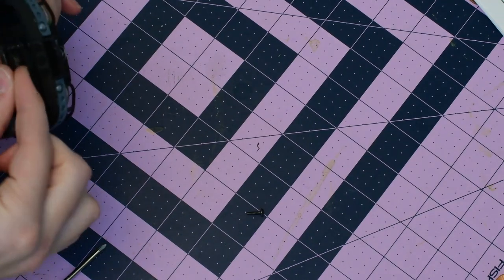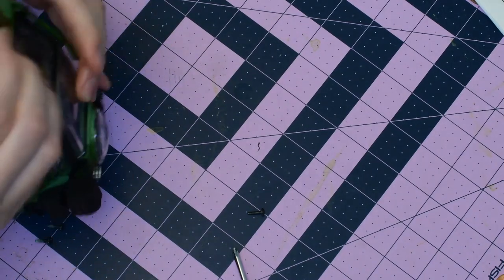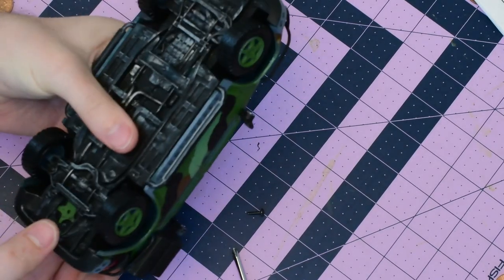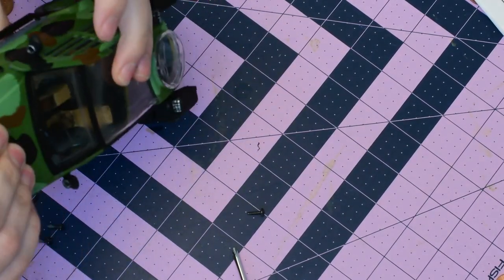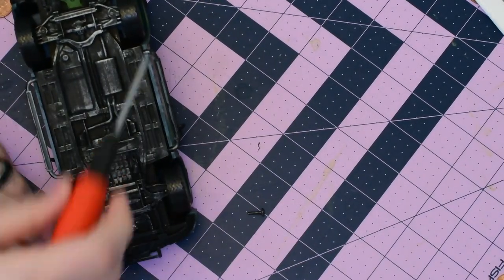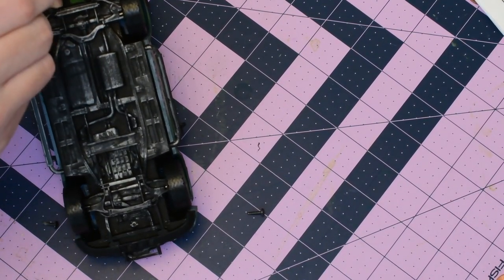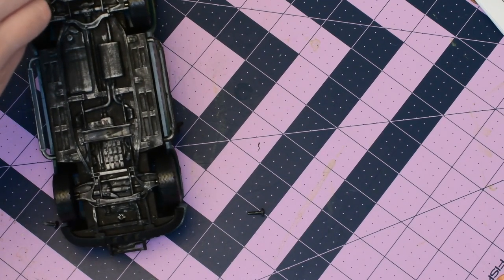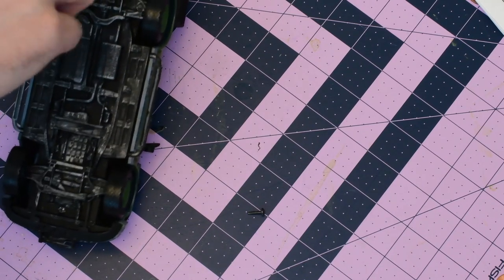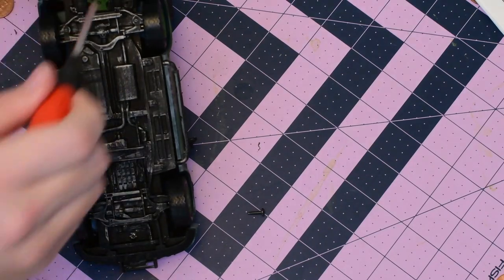I wish there were wheel wells in the front as well — you can see light through there where the engine should be. Oh well. This was actually Mercedes' first ever V6 — the one in the ML320, believe it or not. For as long as the company had been around, this was the first time they ever built a V6. Some esoteric Mercedes trivia for you.